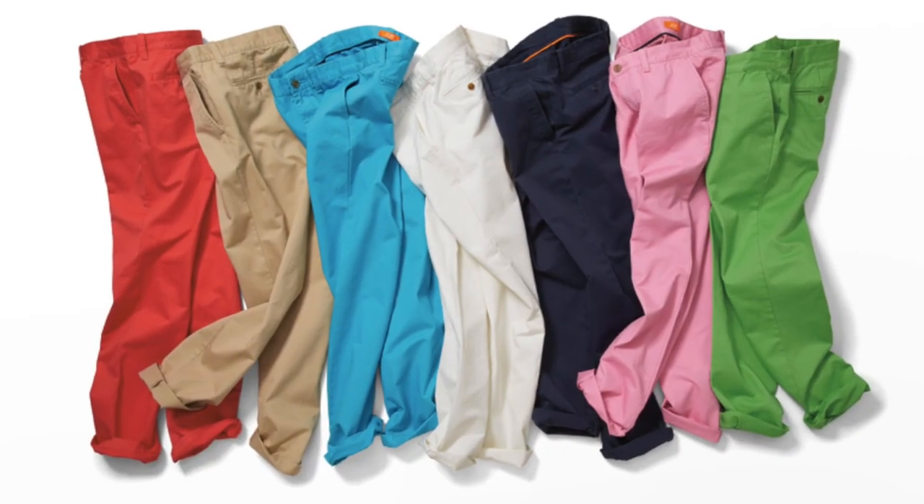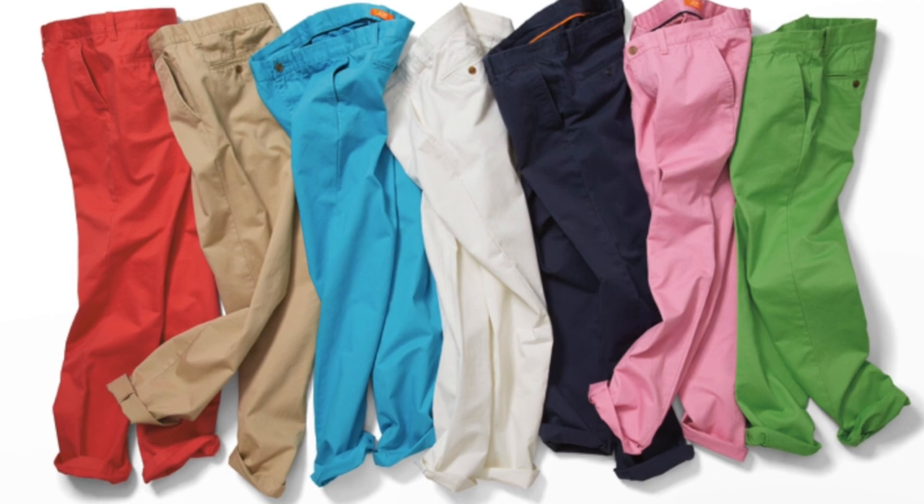Moving down the body, my next tip is chino trousers. I wear chinos all year round as a classic alternative to denim, but in the summertime a lighter colour like khaki is my go-to. It covers you for a whole host of occasions — you can wear it with a navy blazer, an unlined jacket, or a floral shirt. It's the Swiss army knife of trousers, especially with the range of pastel colours available.